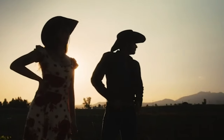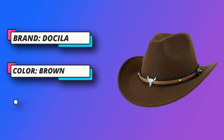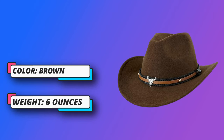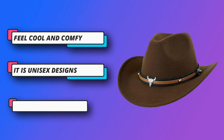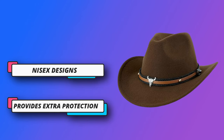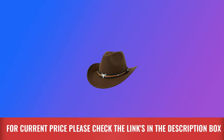This cowboy hat is also very suitable as a decoration, costume or gift for parties, masquerade, birthdays, Christmas, Halloween, etc. The back hat strap — this Mexican Outback authentic drawstring felt hat is made with an adjustable leather strap on the back of the hat that allows a custom fit and provides extra protection from the sun, especially on windy days. For current price please check the links in the description box.